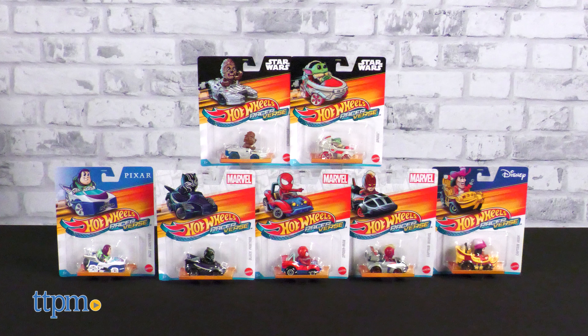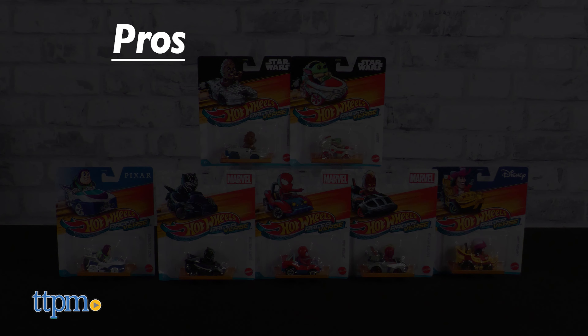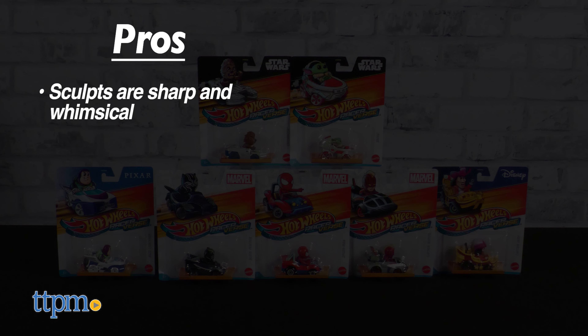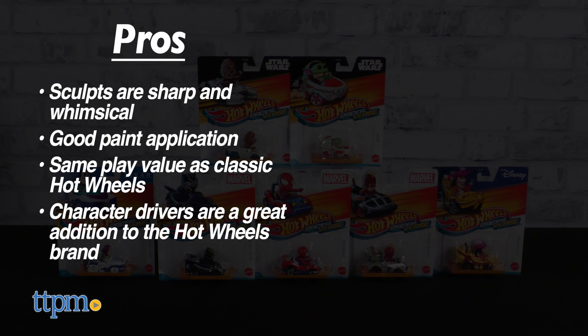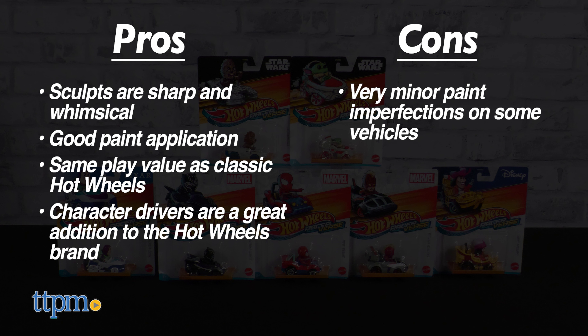This Fall 2023 assortment of Hot Wheels Racerverse Cars has nice pros: the sculpts are sharp and whimsical, the paint is well applied, they retain the play value of classic Hot Wheels, and the character drivers are a very inspired and natural addition to the Hot Wheels brand. We don't have any cons, despite some extremely minor and infrequent paint imperfections.